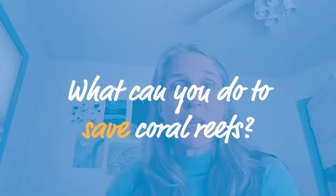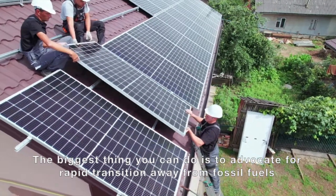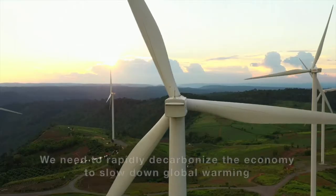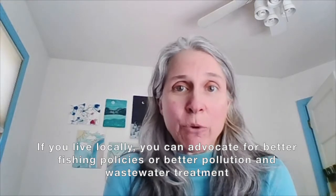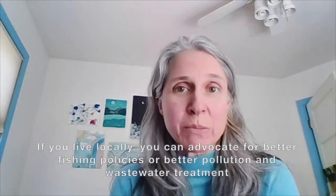What can a person do in their everyday life to save coral reefs? The biggest thing you can do is advocate for a rapid transition away from fossil fuels. We need to rapidly decarbonize the economy to slow down global warming. And if you live locally, you can advocate for better fishing policies or better pollution and wastewater treatment.